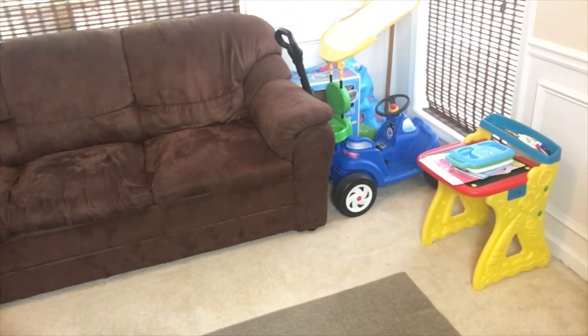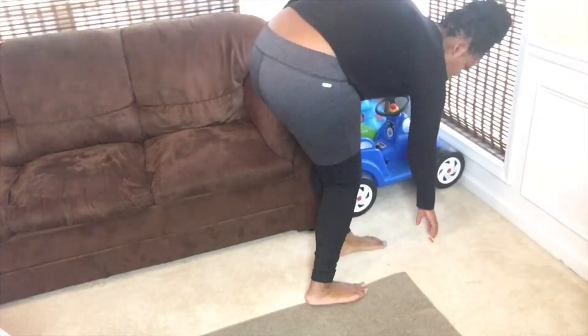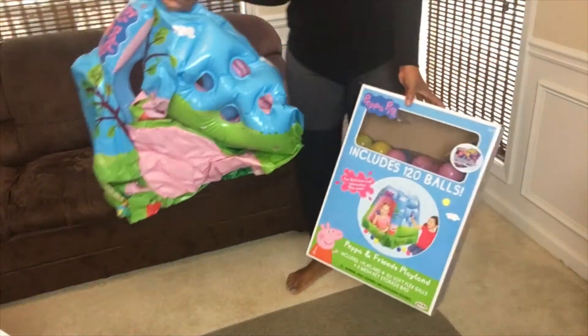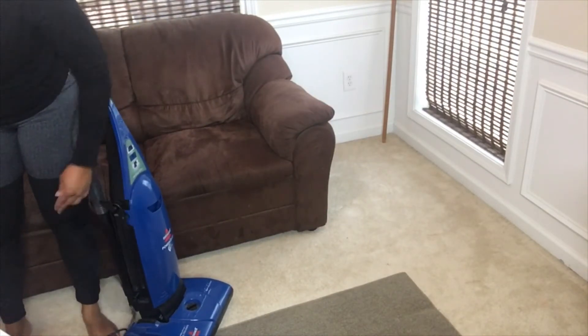I'm going to keep the table and the little art easel. The little car I'm going to give to my nephew because she's outgrown it — I got it at a thrift store for like five bucks. And then there's the Peppa Pen ball set, but I'm going to keep that and just store it in her room closet.